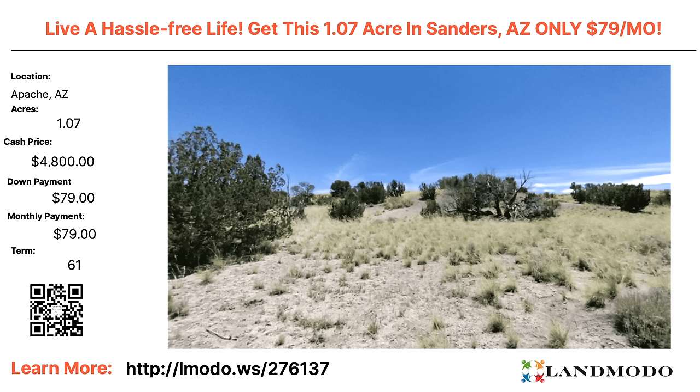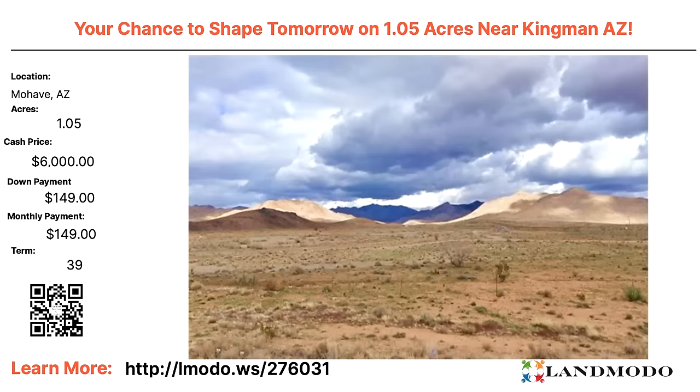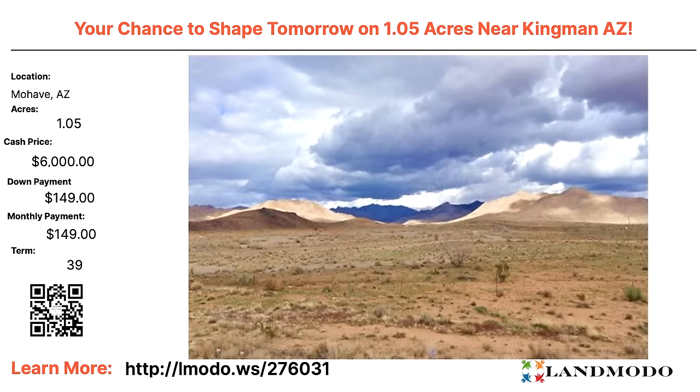Apache, Arizona — one acre, cash price $4,800 with $79 down and $79 a month for 61 months. Property number is 276137. Mojave, Arizona — outside the Vegas area by about an hour to an hour and a half. $7,900 with $399 down and $189 a month for 60 months. Property number is 276024. Another Mojave — one acre, $6,000 with $149 down and $149 a month for 39 months. Property number is 276031.